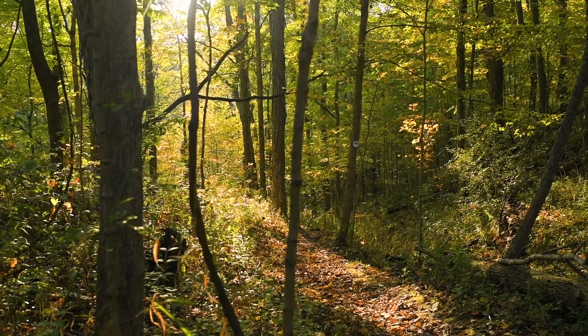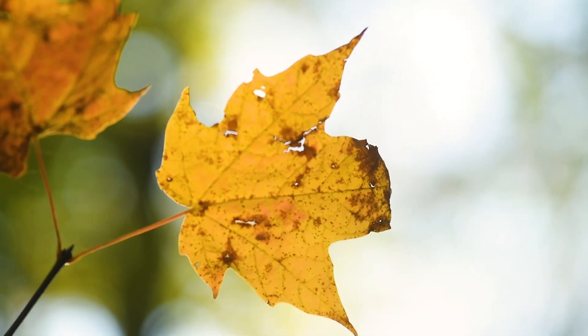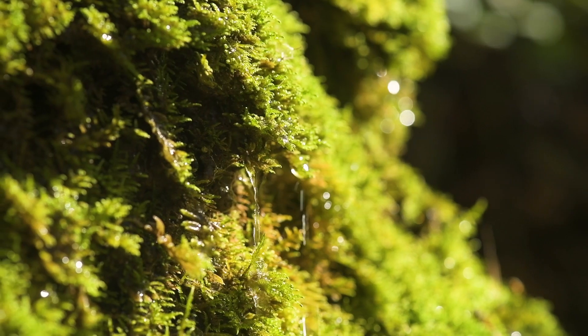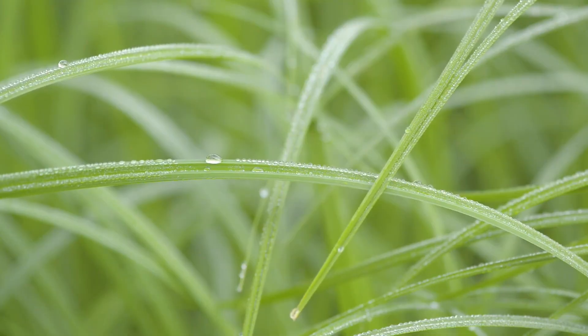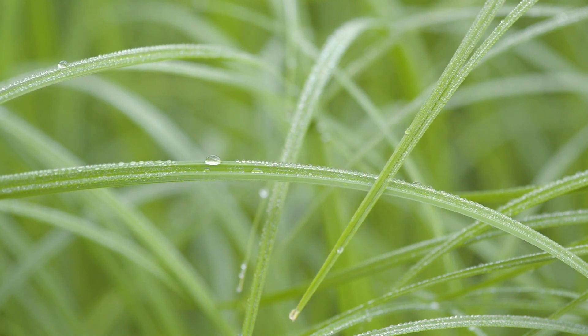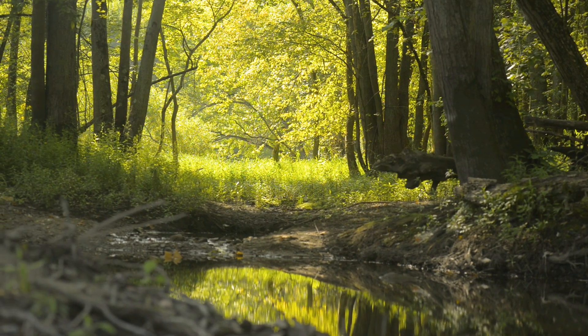The Cedar Creek Corridor actually has quite a bit of complexity with regard to habitat type. Right now we're in a forested floodplain. Upstream of here there's a fen, which is a pretty unique kind of wetland. There are some emergent wetland areas and a handful of gravel hill prairies, which are too dry for a lot of plants, so some prairie species are present on these little pockets.